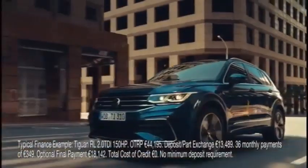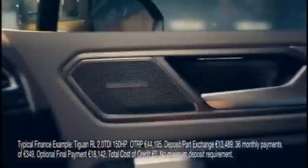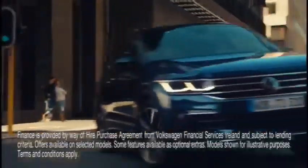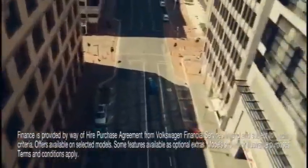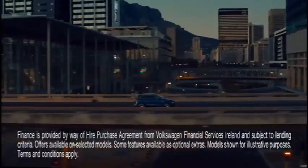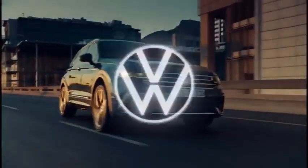The moment you see the new Volkswagen Tiguan, you just know it's equipped the way you want it equipped. It's connected the way you want it connected, and it's powered the way you want it powered. Plus, with PCP Finance from just 0% APR, everything else falls into place. Follow your instinct. Search Volkswagen Tiguan now. Volkswagen.